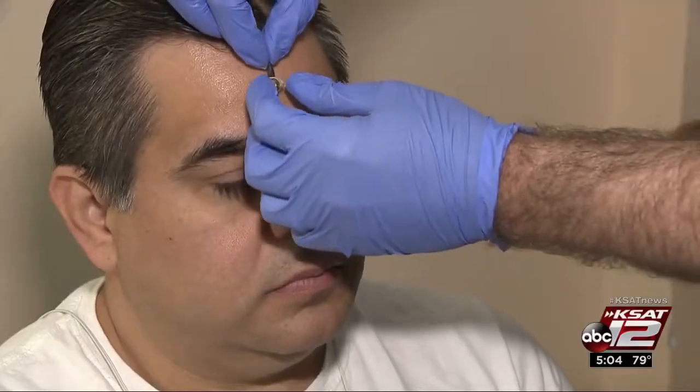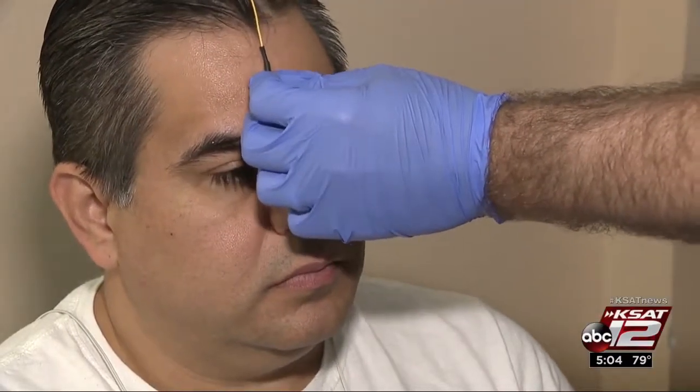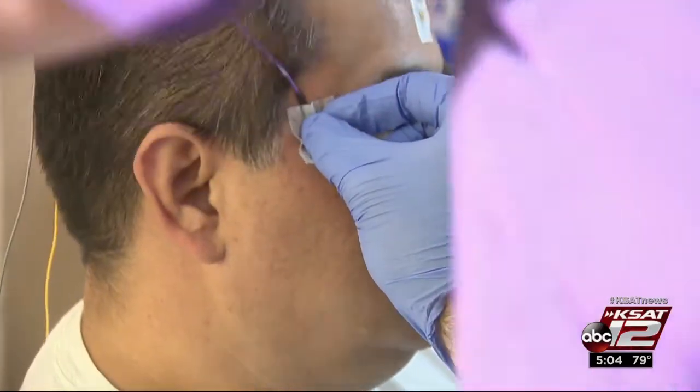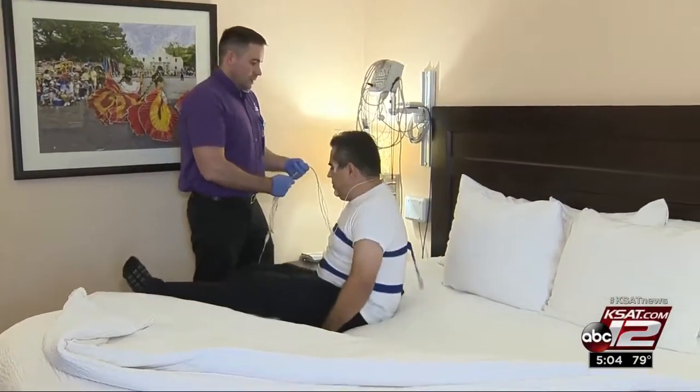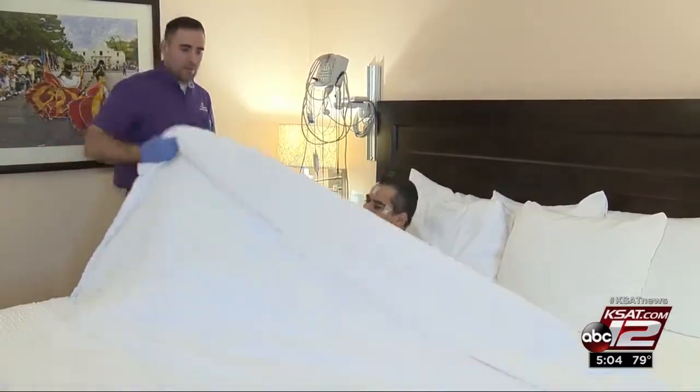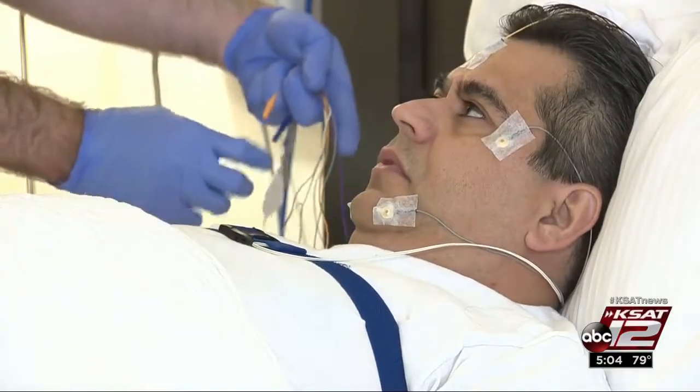This is going to measure your breathing through your stomach and chest. Technicians help patients through every step of the process — monitors on the head and face to track how deep of a sleep a patient can get. Other devices monitor the airway and breathing, and on his finger something to measure his oxygen level.